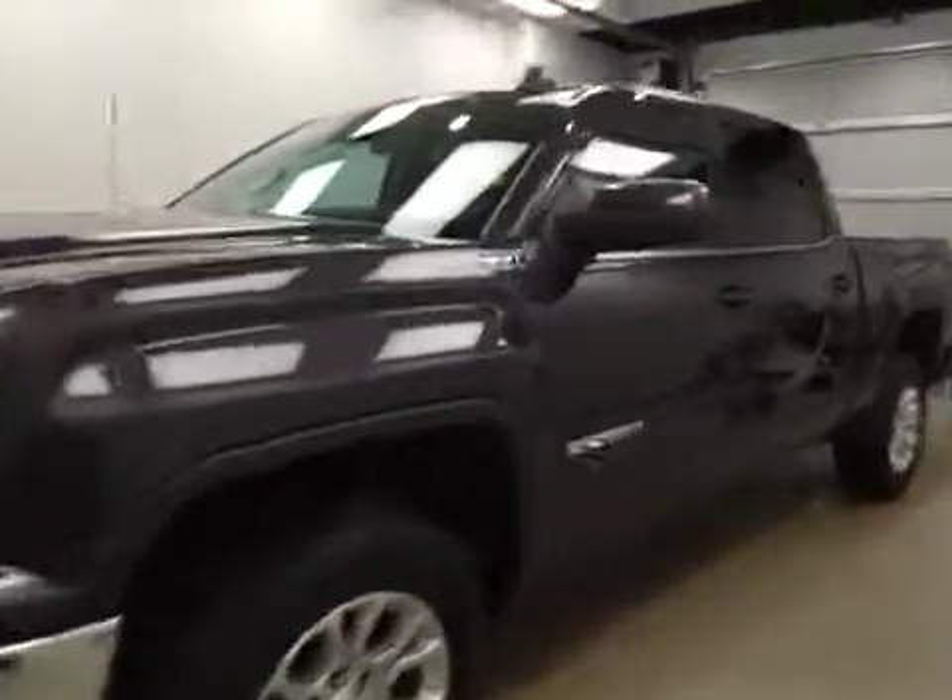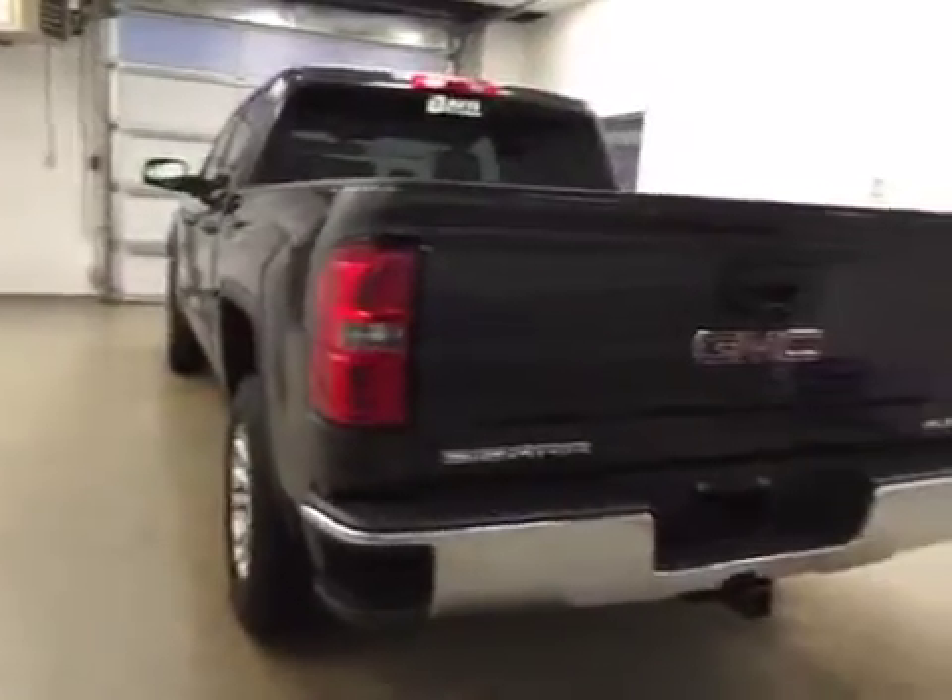This is stock number 162290, a 2016 GMC Sierra 1500 Crew Cab 4WD. Exterior colour is Iridium Metallic.